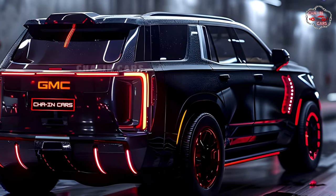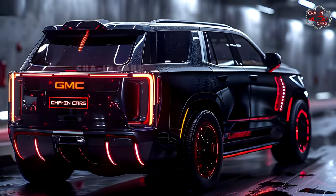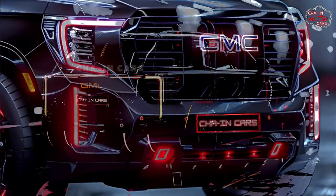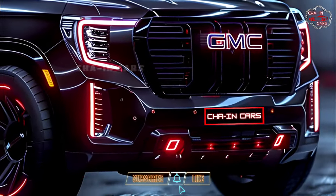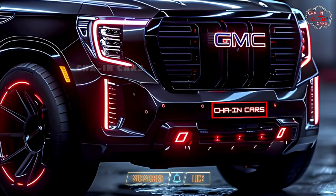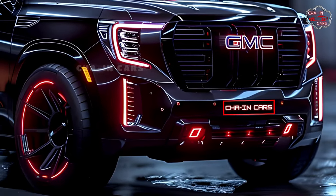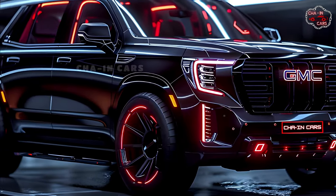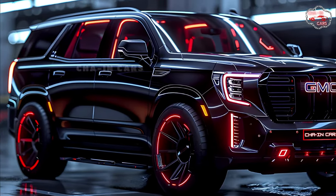The official price for the 2025 Yukon Hybrid hasn't been released yet, but you can expect it to cost more than the gasoline-powered version. However, the possible fuel savings and obvious environmental benefits make it a great choice for drivers who care about the environment and want both power and comfort. You should be able to buy a 2025 Yukon Hybrid sometime between late 2024 and early 2025.